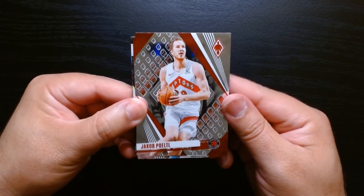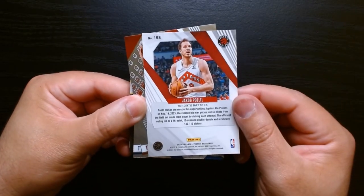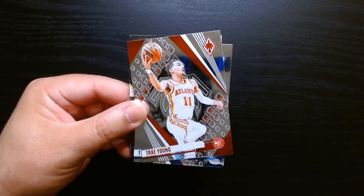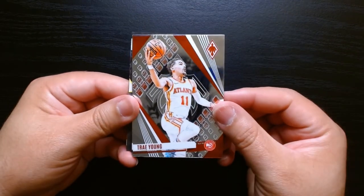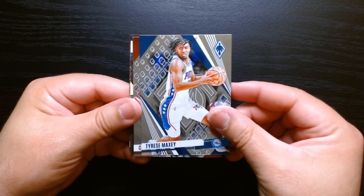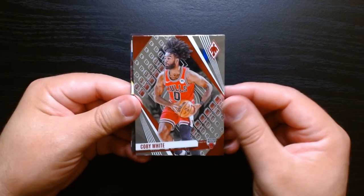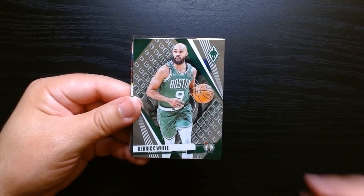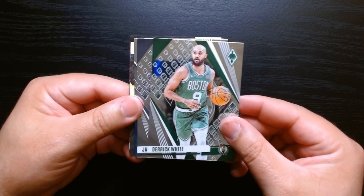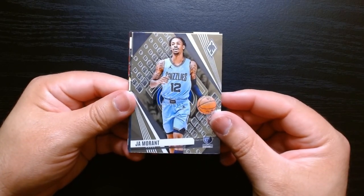Okay, here we are. This is my first look at this year's Phoenix. I have never opened Phoenix Basketball. I think this is the first year that Phoenix Basketball is a standalone product — I don't know, I think I've heard that online. But I always see Phoenix in Chronicles, where you always get like one or two cards, mostly Chronicles Football. So I don't know if Phoenix Basketball has been a thing for years.